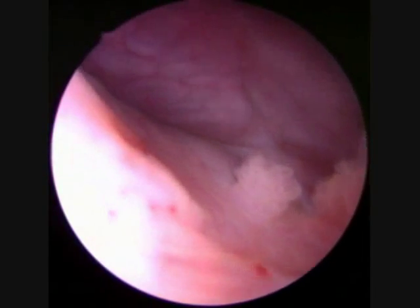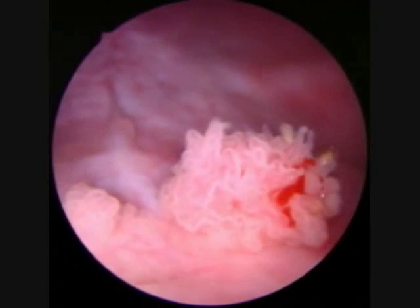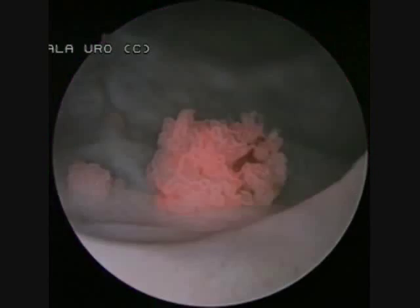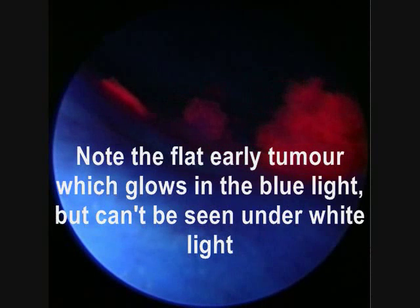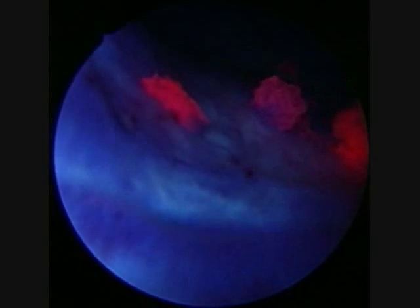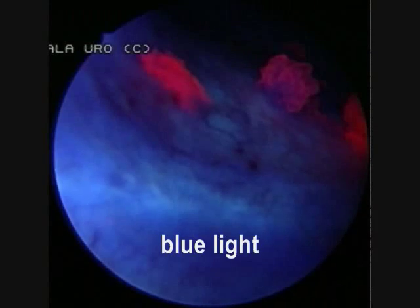Surgery is a standard technique for resection of a bladder tumour, but using special kit we have a blue filter light which allows the cancer cells to fluoresce pink. This gives us an opportunity to identify tumours that we may have missed, to ensure that the surgery that we've done has been adequate and has fully resected the disease that's within the bladder.